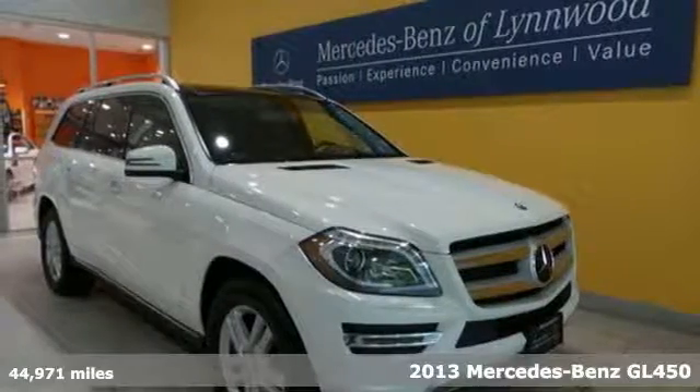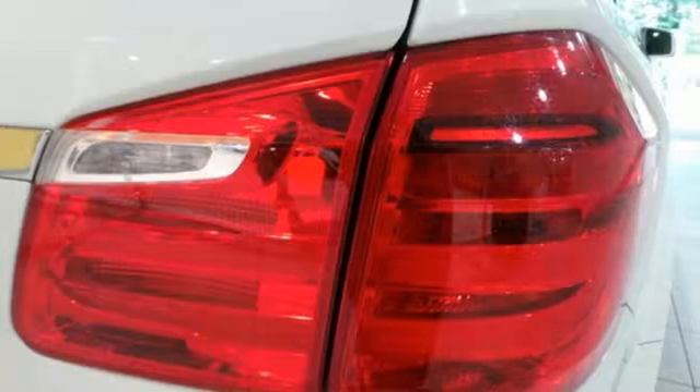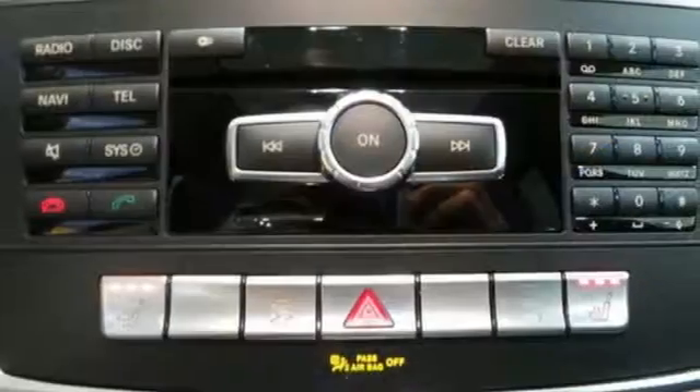Here's the 2013 Mercedes-Benz GL Class. This is the punch you've been looking for in your drive, all wrapped up in a leather glove. A comfortable interior is filled with automatic climate control, heated seats, Bluetooth wireless, and paddle shifters.